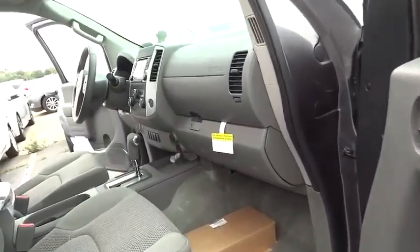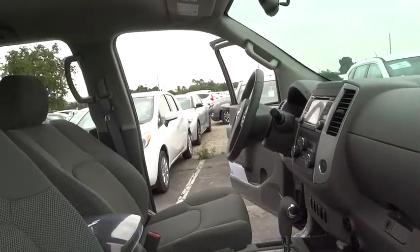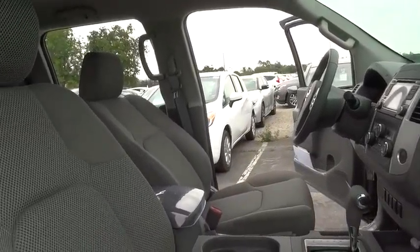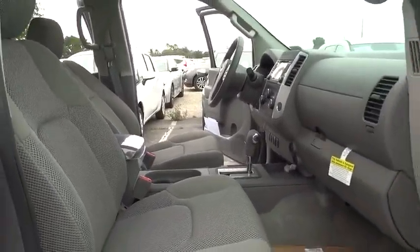Four-wheel disc brakes, cruise control, aluminum wheels, AM-FM stereo radio, bucket seat, CD player, power door lock, MP3 player, power windows, child safety locks, passenger airbag.